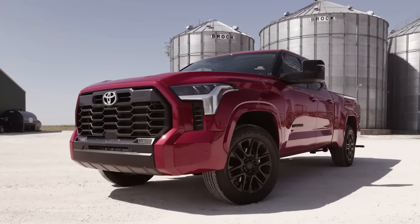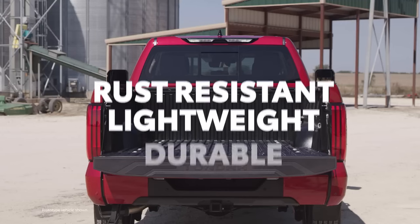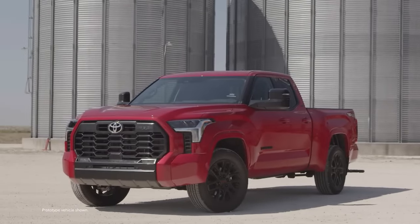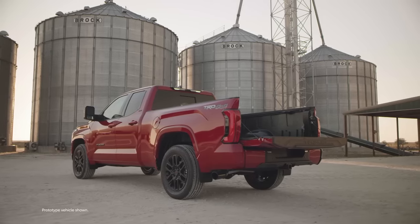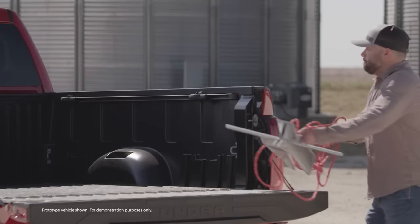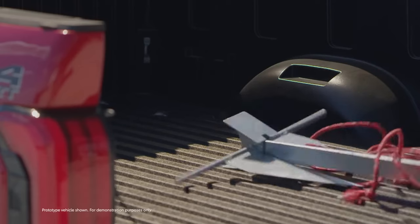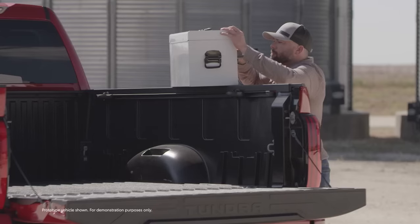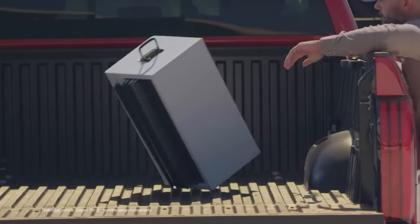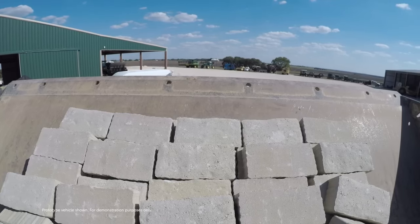This achieves three main things: rust resistance, low weight, and serious durability. Let's put that last part to the test — here's a boat anchor. Next up: metal toolbox, pile of bricks. No problem.